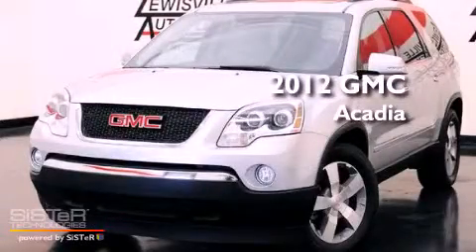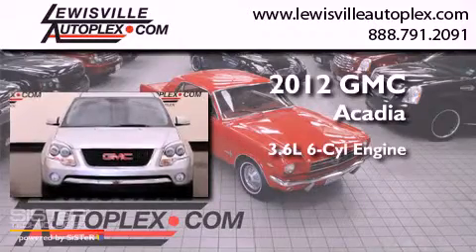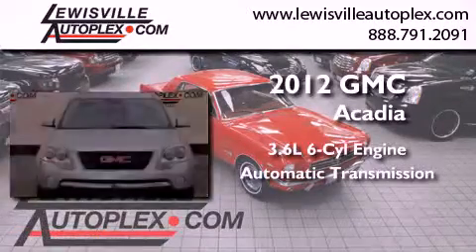This is a 2012 GMC Acadia. It has a 3.6-liter six-cylinder engine, an automatic transmission, and all-wheel drive.